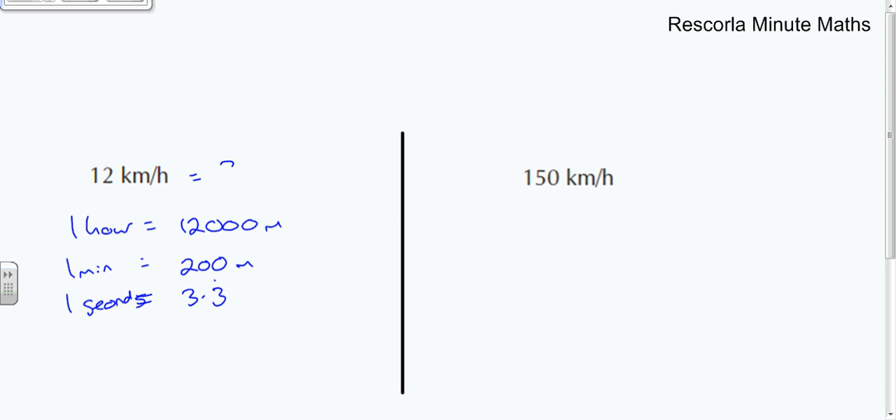Now you have a go at this one — pause the video and try it. The answer: in one hour that's going to be 12,000 meters per hour. Divide by 60 to go to one minute — that's 200 meters per minute. Then divide by 60 again to get down to one second: 200 divided by 60 gives us 3.3 recurring. So the answer is 3.3 recurring meters per second.